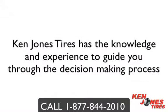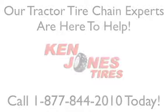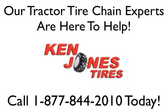Ken Jones Tires has the knowledge and expertise to guide you through the decision making process. Our tractor tire chain experts are here to help and are only a phone call away. Call us today at 1-877-844-2010 or order online at www.kenjones.com.